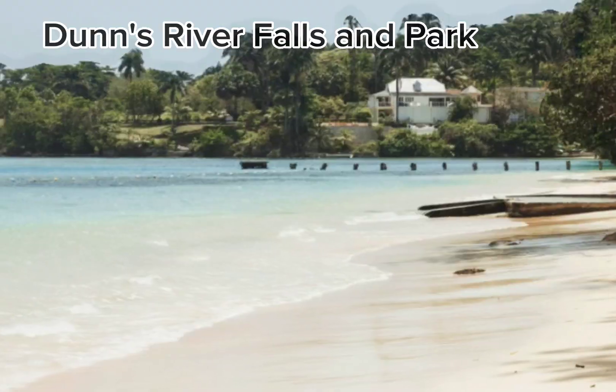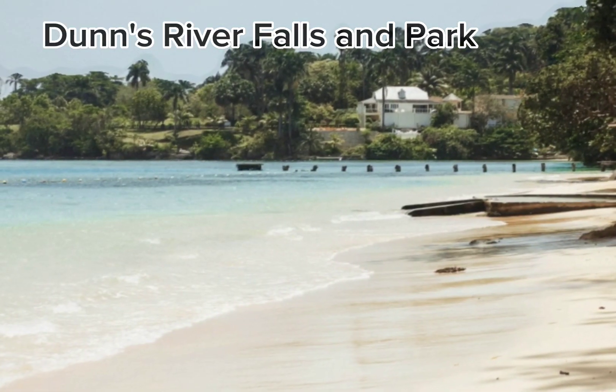In addition, to make it even better, you can just relax at the beautiful white sandy beach at the base of the waterfall. It's no wonder they get thousands of travelers each year.